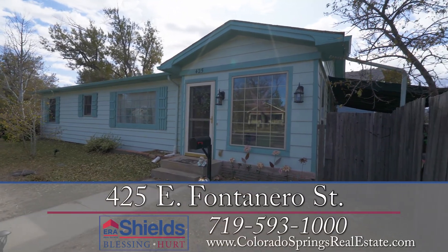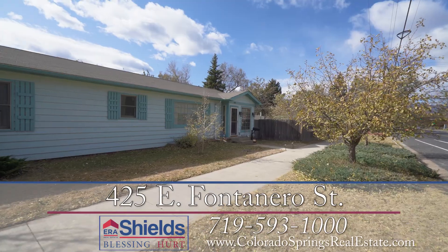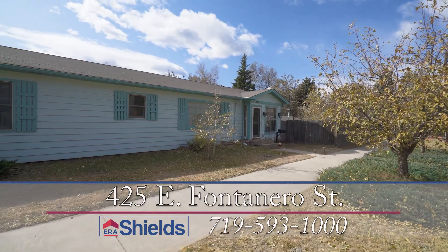This charming ranch-style home is located in the Old North End neighborhood, just a few blocks from the Patty Jewett Golf Course.